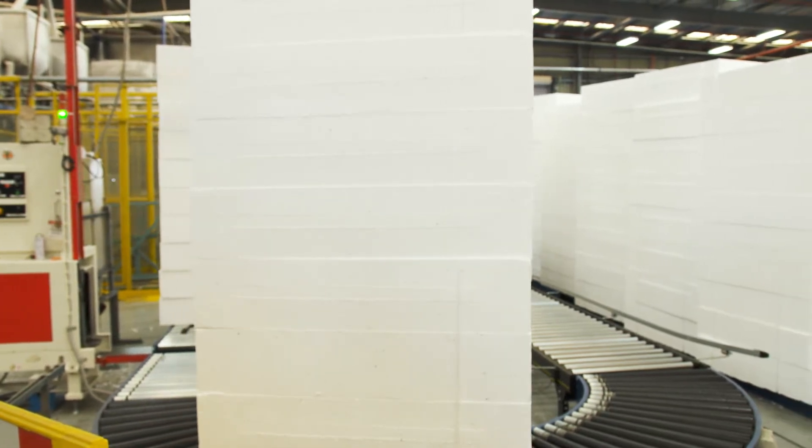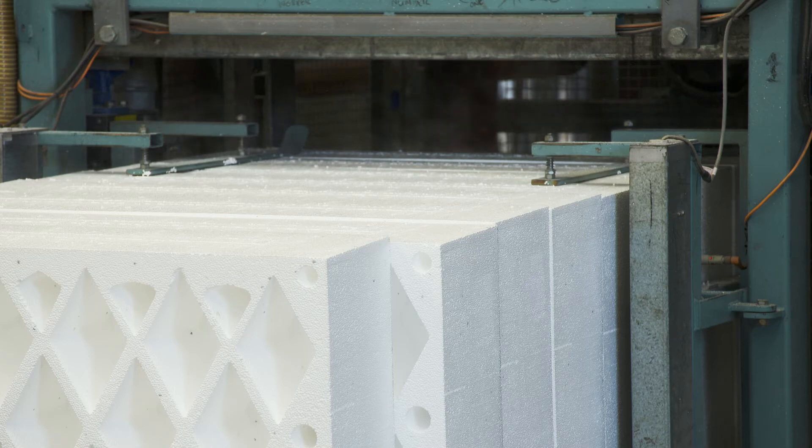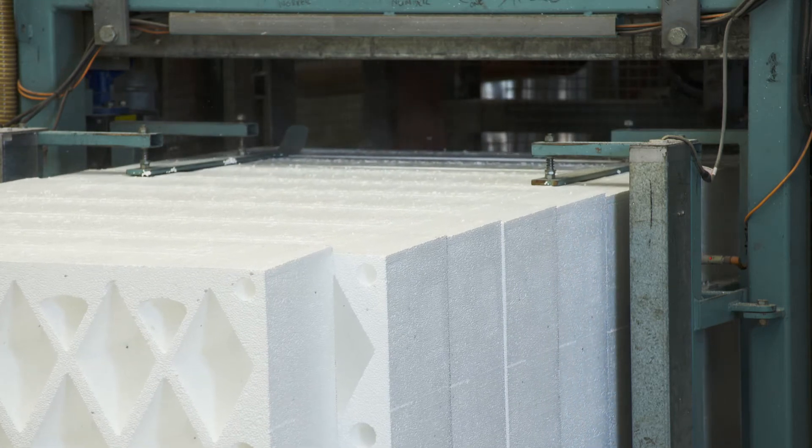Made from 98% air, non-toxic and water resistant, the cellular structure of expanded polystyrene, also known as EPS, makes it dimensionally stable and thermally efficient.